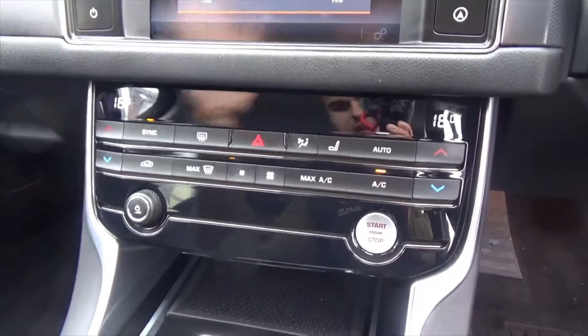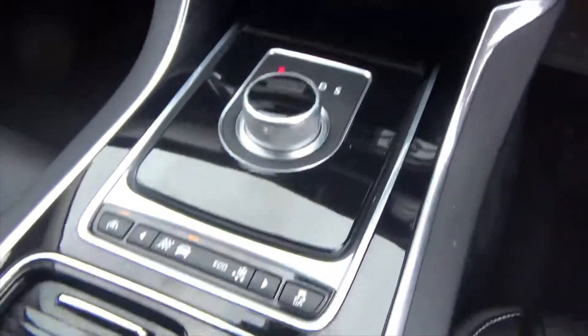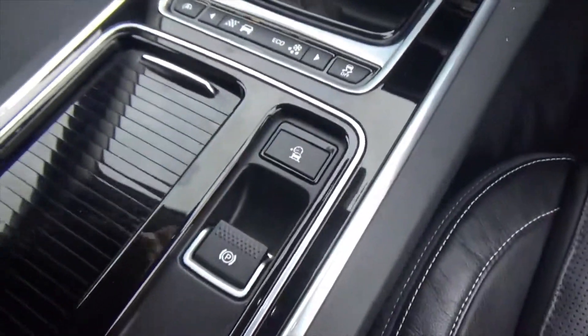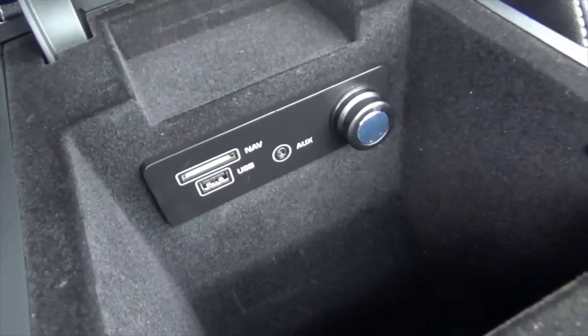There are all the switches there as well. It's got a silky smooth automatic gearbox with all your drive selects, cup holders, and a central armrest with USB, aux, and SD connectivity.